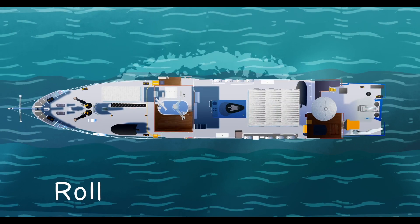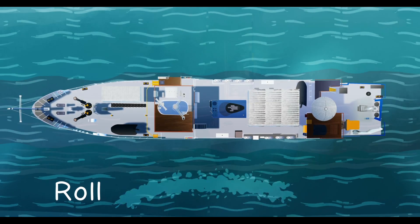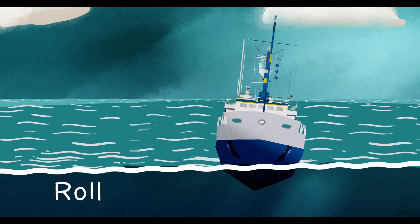Number two: roll. Roll is how we describe the tilting motion of the ship side to side. Rolling comes from wind and waves pushing against the side of the ship, causing it to rock back and forth.